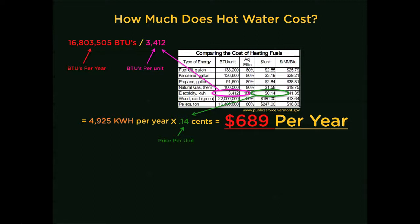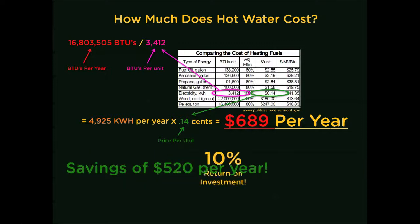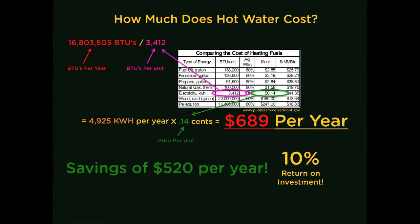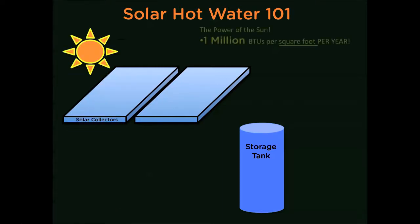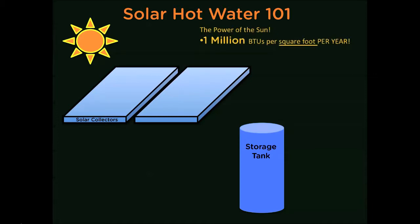That's a lot of energy. A solar water heating system can displace up to 75% of your hot water needs — an annual savings of about $520. That's about a 10% return on investment per year, and this is assuming that fuel prices remain the same. So why not heat your water with an energy source that is totally free and will be available every day for the rest of your life: the sun.